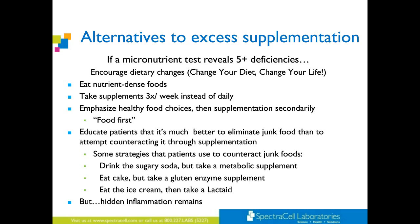Some strategies patients use to counteract junk food: they drink a sugary soda and then take a metabolic supplement, or they take herbal supplements to counteract the sugar. They'll eat the cake but take a gluten enzyme supplement, or eat the ice cream and then take the lactase. But the hidden inflammation remains.